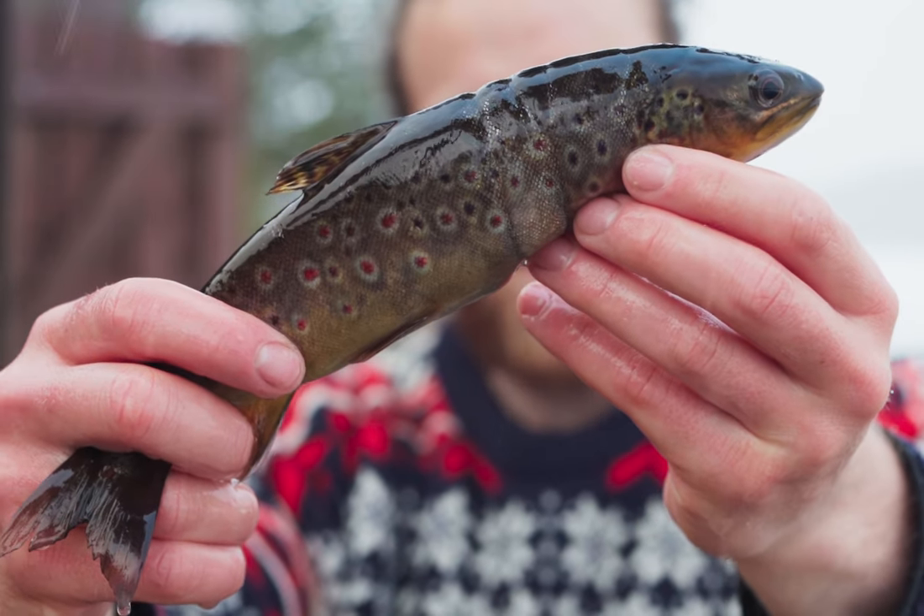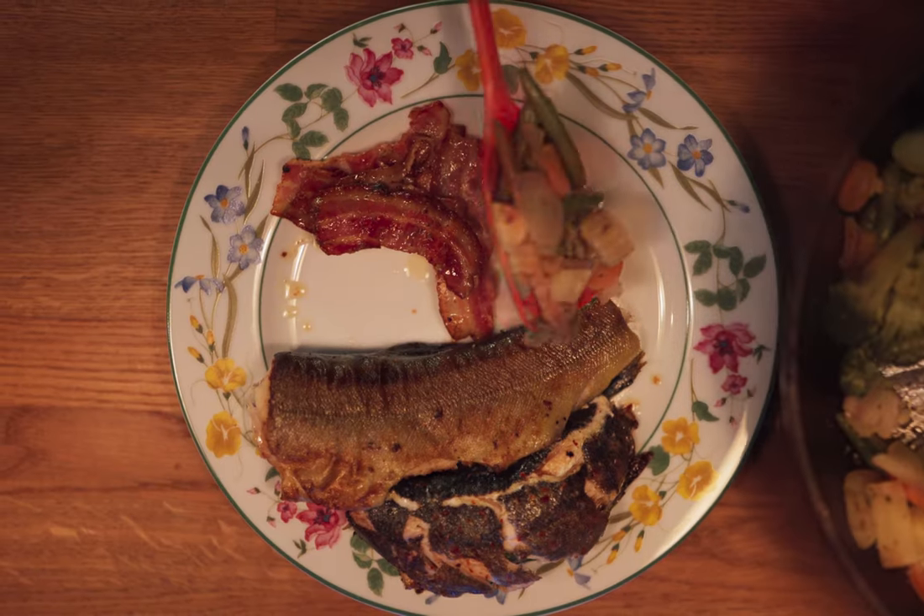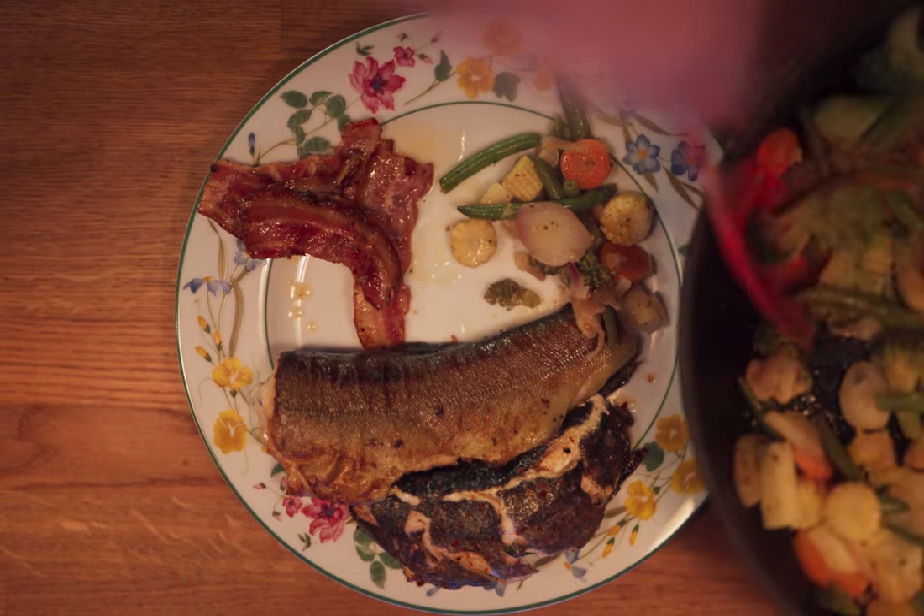This is a good looking trout and it tasted even better, but it was quite a journey to catch it.